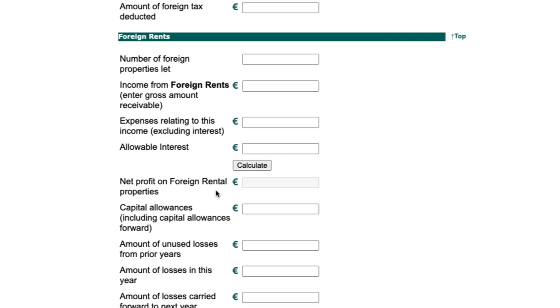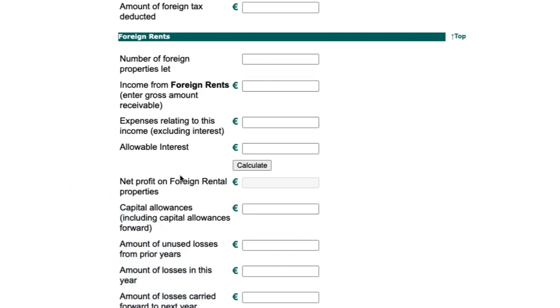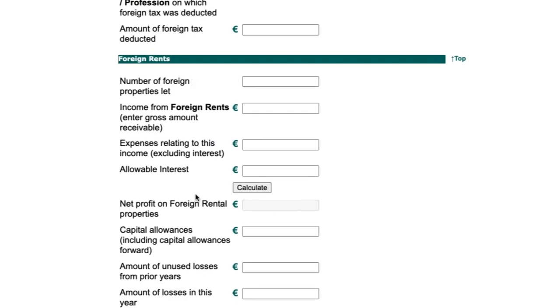If you have foreign rental properties, you can input that income here. Note that foreign properties are treated separately — a loss on a foreign property can only be applied against foreign property income, not against Irish rental income. If any other sections in this area are unclear, let us know in the comments.